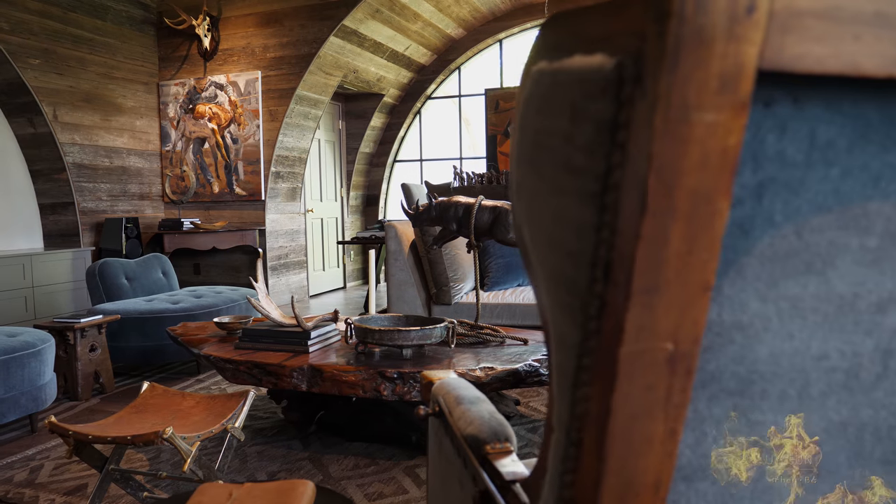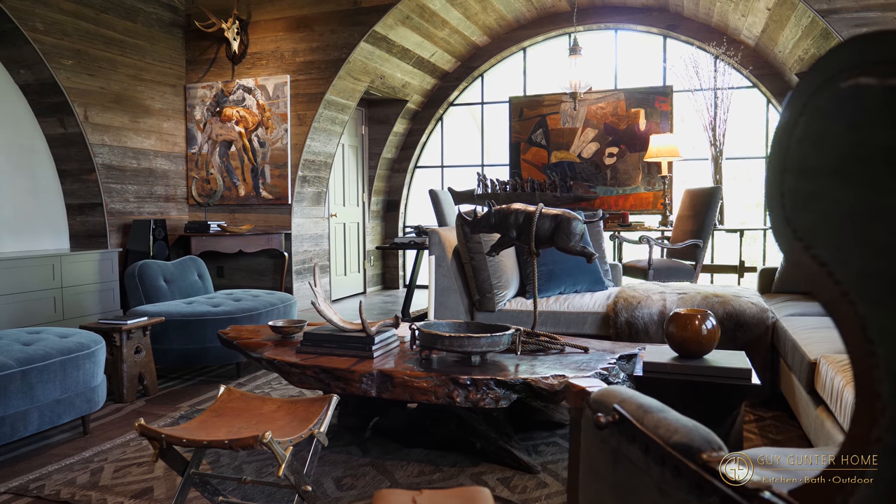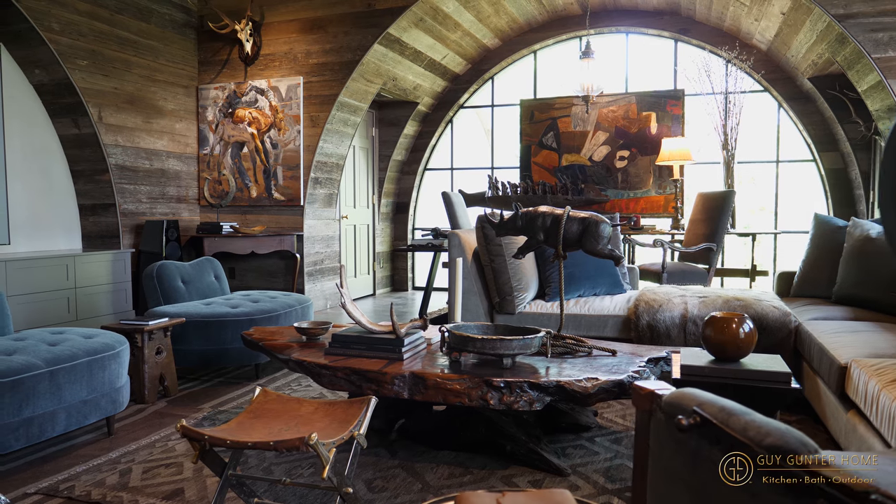Our space at the show house is the man cave, which is a very interesting space in the lower level with great architecture designed by Yongpak, and wonderful elements such as the reclaimed wood walls, the beautiful archways, incredible steel windows — just gave us something really great to work with to create an atmosphere for a man cave.